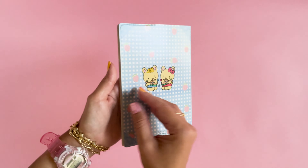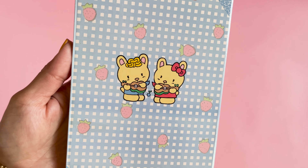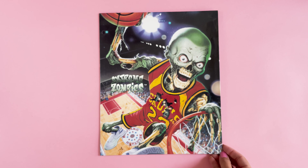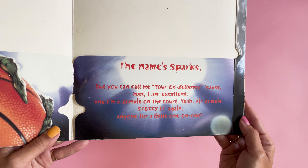They put these notebook journals out recently. They have a spot for the date up top, and the graphics are so cute.